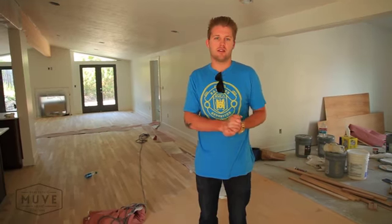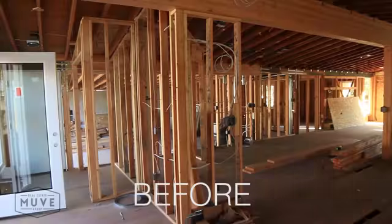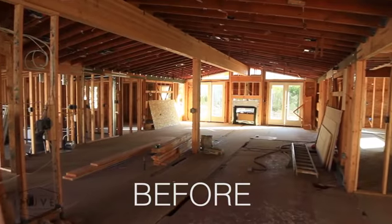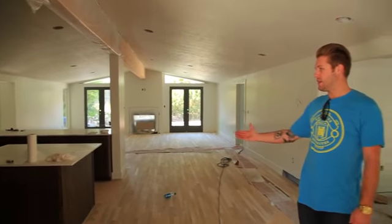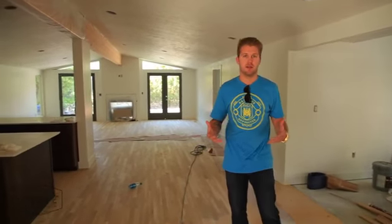Big changes in here since last time you guys saw the place. I think the last video we did was down to the studs — couldn't really see the vision. But check it out now. Probably the coolest house we've ever done. Kitchen's in now, really open. Everything's really open in this house — that was the whole concept behind it.